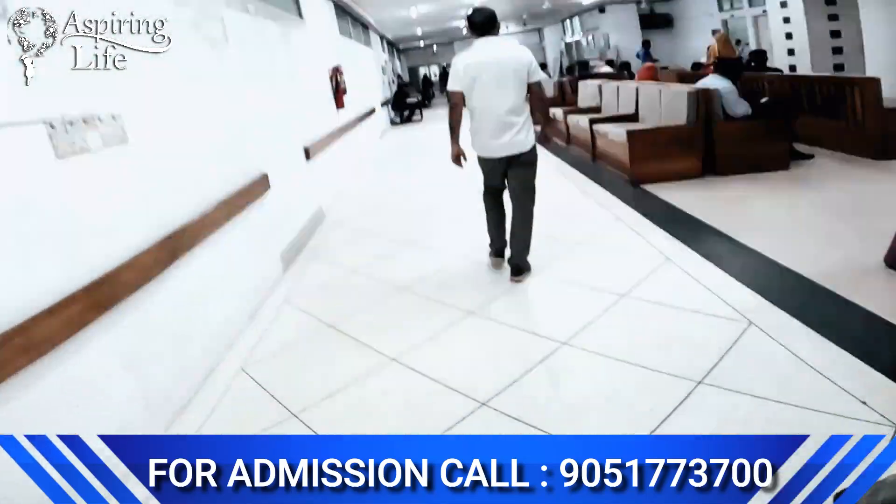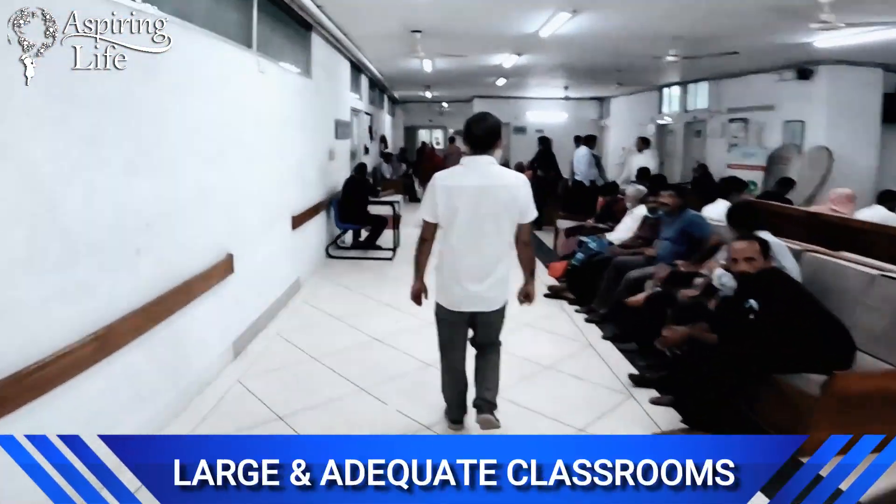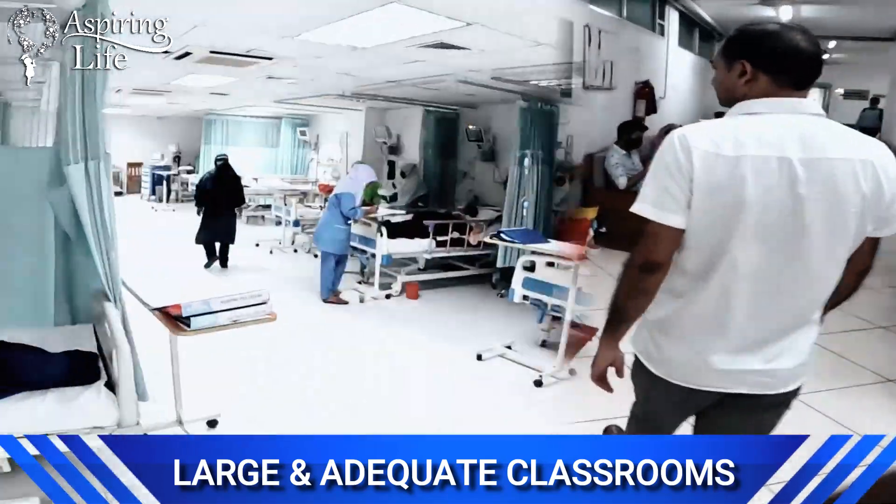The administration of the college provides pre-clinical, para-clinical, and clinical departments in the most organized and appropriate manner.